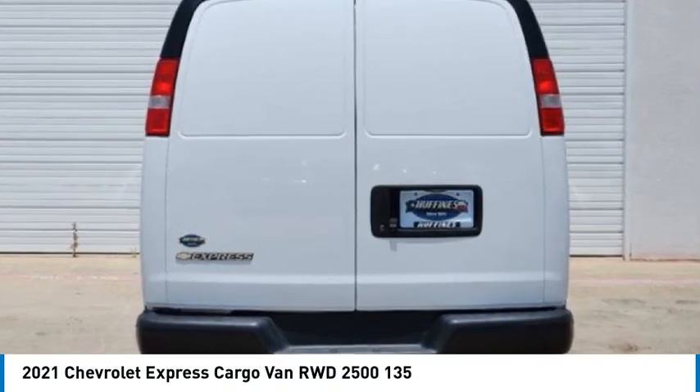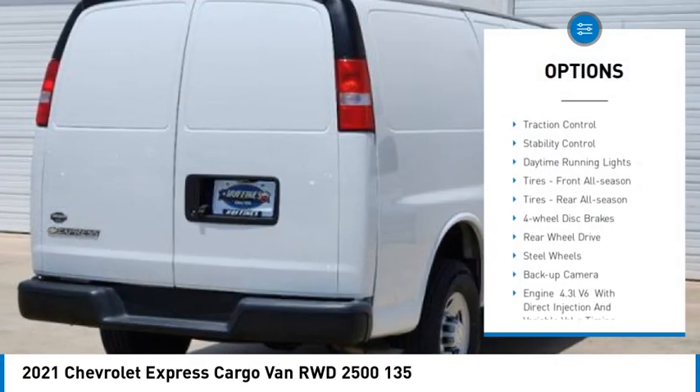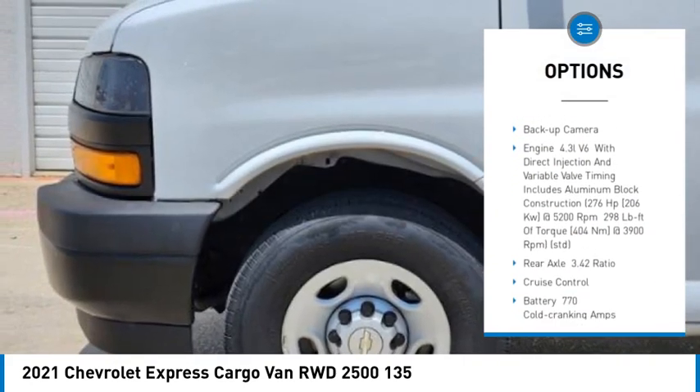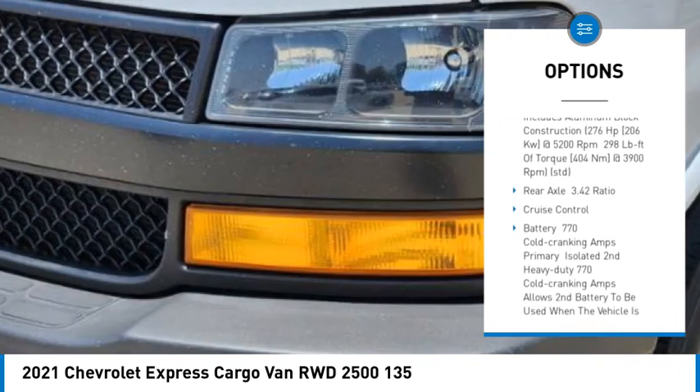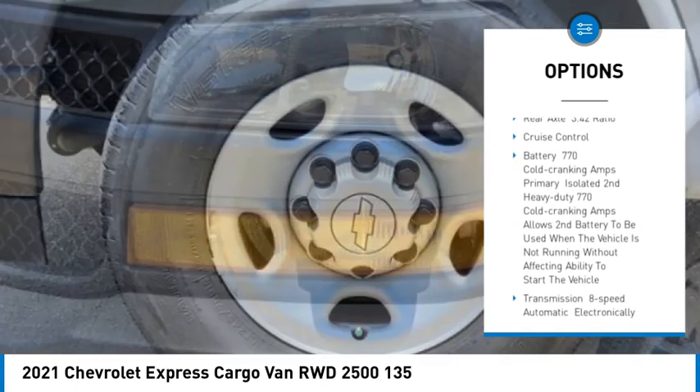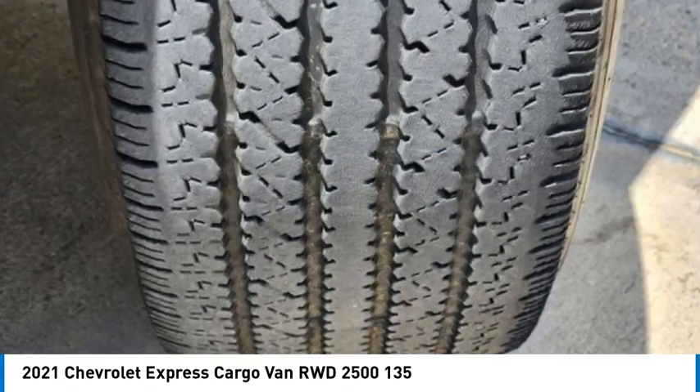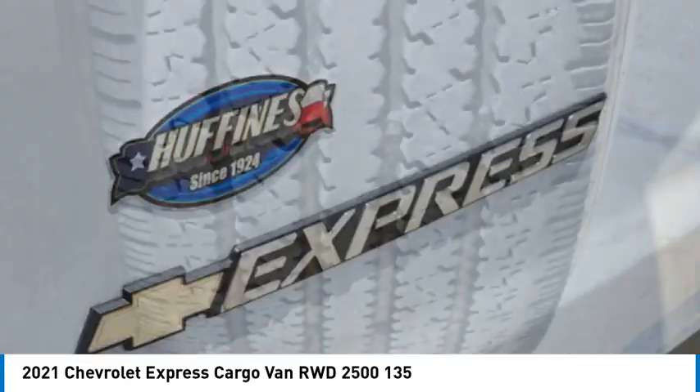Here are some of this vehicle's great options: tire pressure monitor, traction control, stability control, daytime running lights, front and rear all season tires, four wheel disc brakes, rear wheel drive, steel wheels, and backup camera.